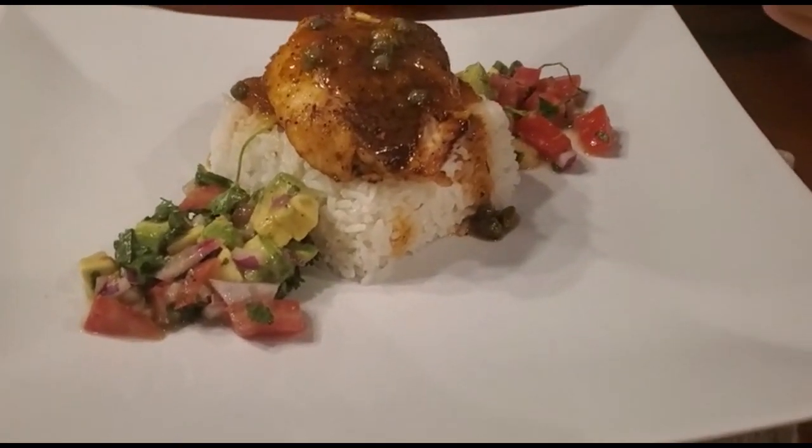What's up guys, welcome back to another episode of C-Best Adventures. Check out what we have right here — yellow tail snapper!